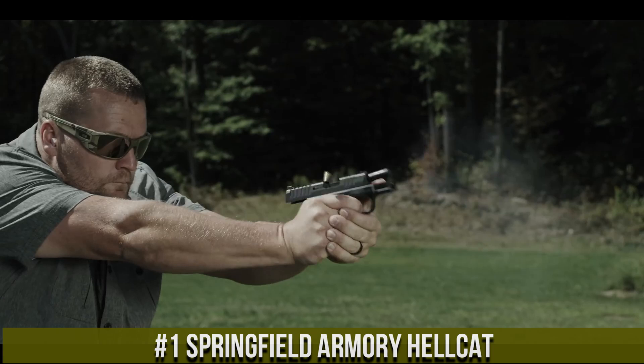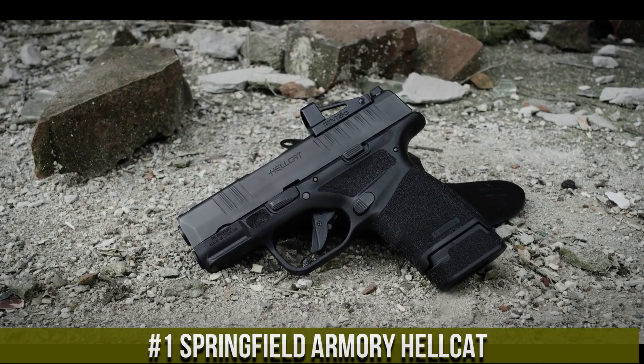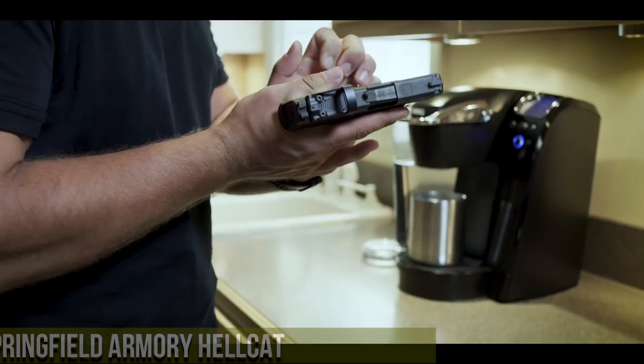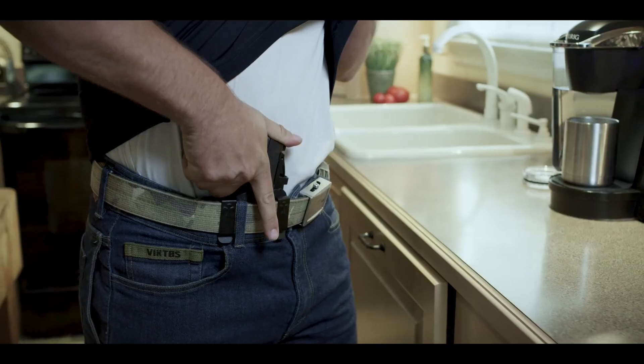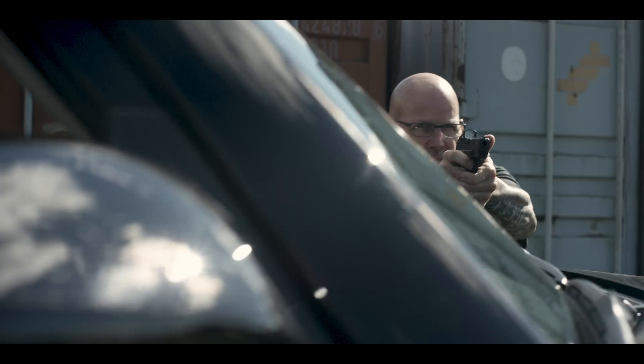Whether for self-defense, range practice, or professional use, the Kimber Micro 9 stands as a testament to Kimber's unwavering commitment to craftsmanship and excellence. Embrace the precision and reliability of the Kimber Micro 9 and carry with confidence and readiness in the palm of your hand.